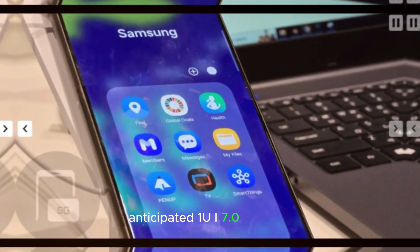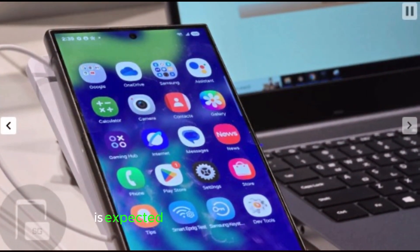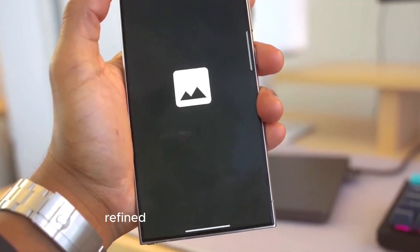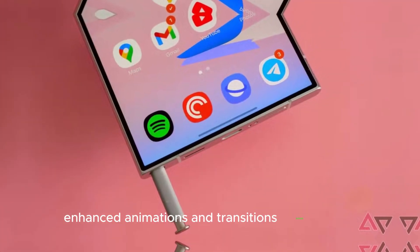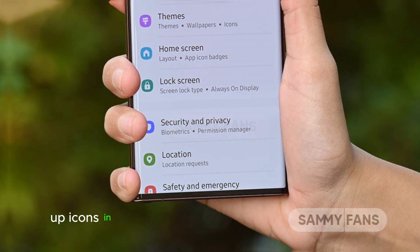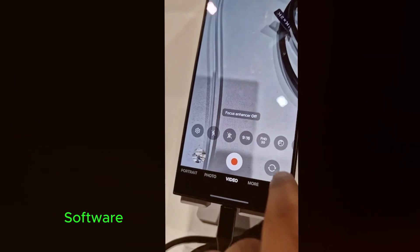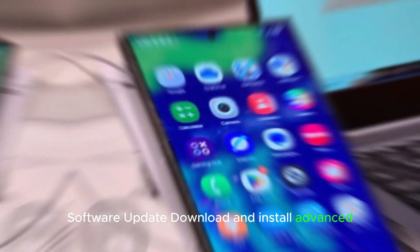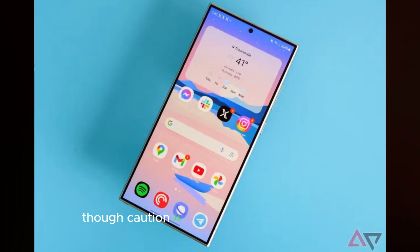Looking forward, the One UI 7.0 update based on Android 15 is expected to bring significant changes, including a new two-page quick panel UI with one screen for notifications and another for quick setting toggles, refined notifications with softened edges, a new battery icon and charging animation, enhanced animations and transitions, and redesigned app icons with new home and lock screen widgets. If you own a Galaxy S24 series phone in South Korea, check for the update via Settings > Software Update > Download and Install. Advanced users can download firmware from Samsung's database and flash it manually using the Odin tool, though caution is advised to avoid data loss.